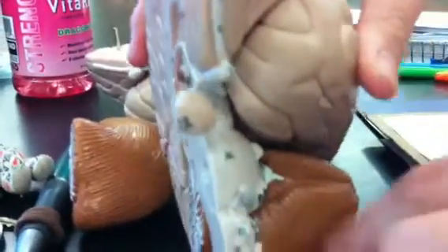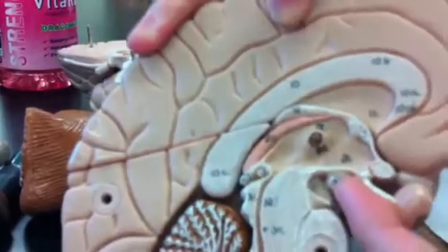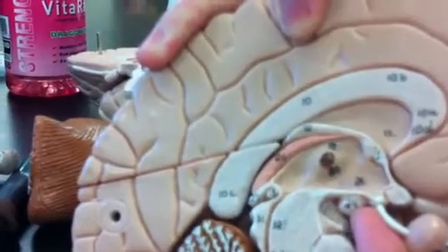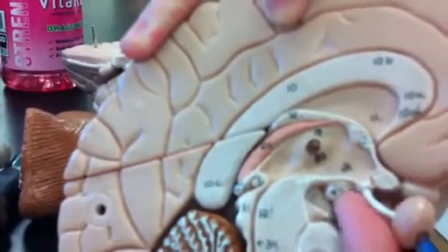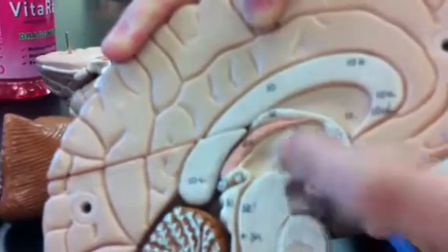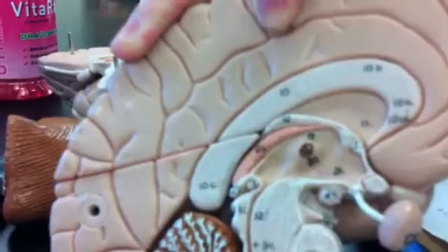If you look under here, this is an anterior view. There's this bump here coming out — number 24. That is the left side of the brain, so this is the left mammillary body. It's kind of under the thalamus, close to the infundibulum and all that.